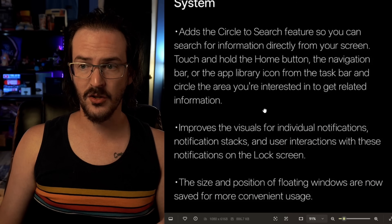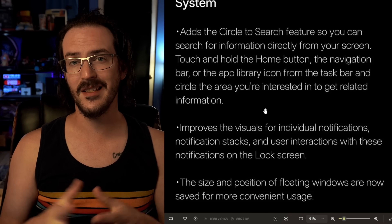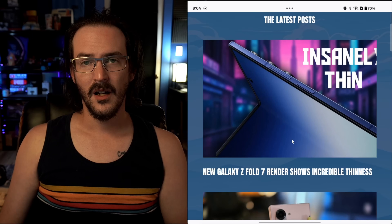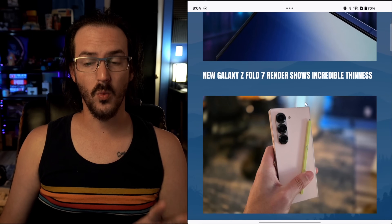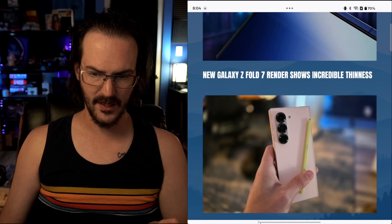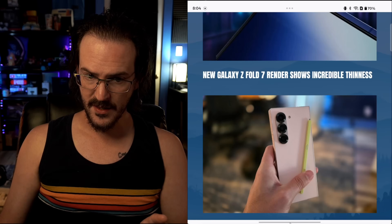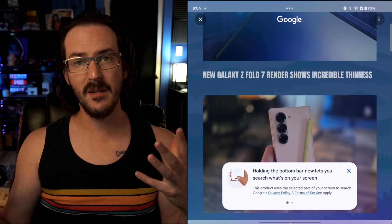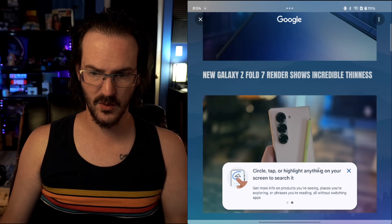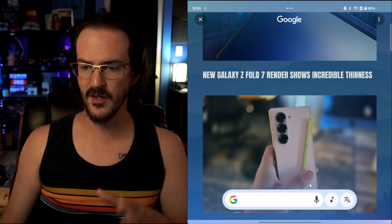The system update adds the Circle to Search feature so you can search for information directly from your screen. This is one I've been wanting to see on the Open for a very long time and I'm super glad it's here. So how does Circle to Search work? It's actually very straightforward. You should be able to see this line at the bottom of the screen and if you tap that and hold, it kind of shrinks in. This animation appears and explains on the first use how it works — circle, tap, or highlight anything on your screen to search it.